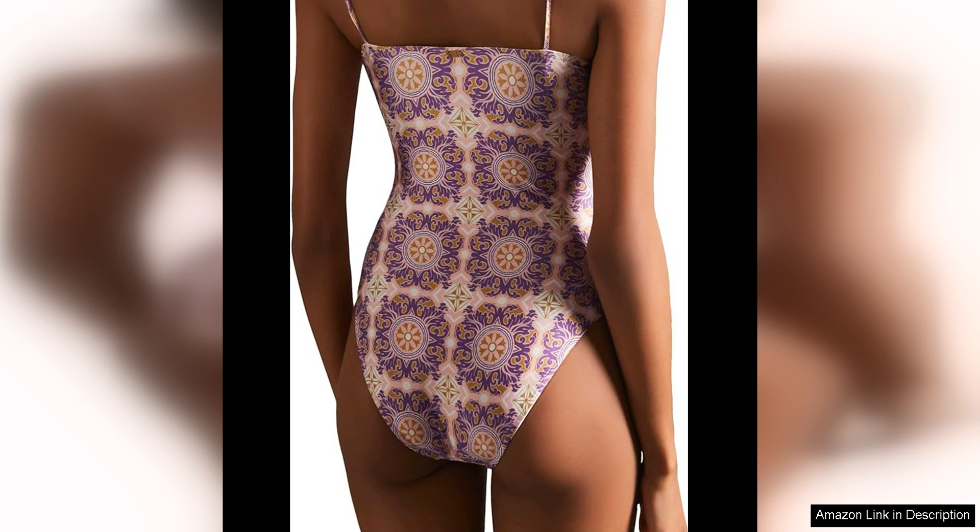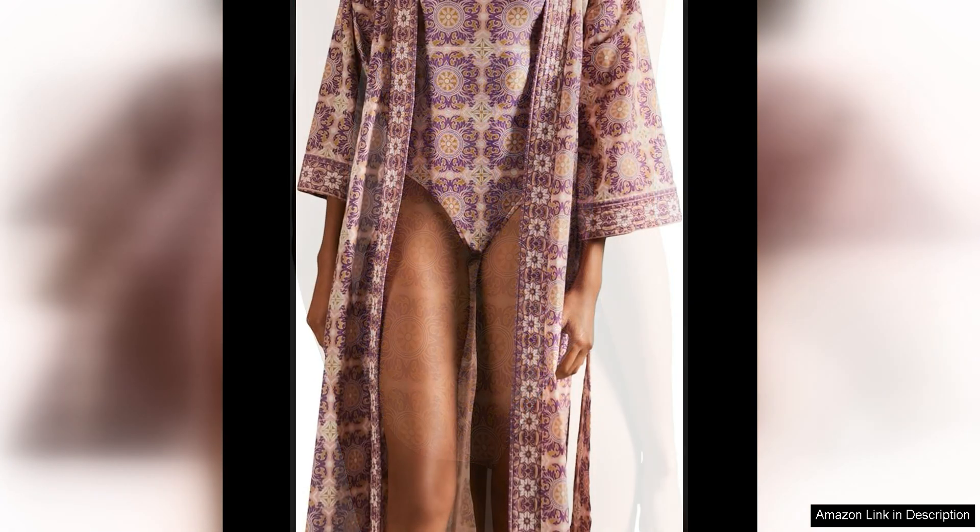One of the standout features of this swimsuit is the attention to detail. The coral straps are adorned with exotic charms that add a playful and unique touch to the design. These little touches elevate the swimsuit from simple to standout, making it a true statement piece that is sure to garner compliments.